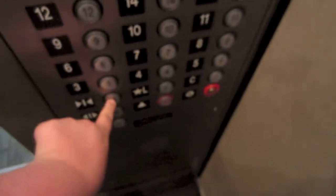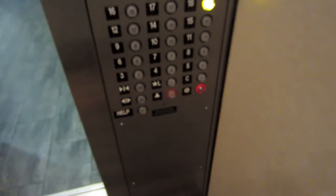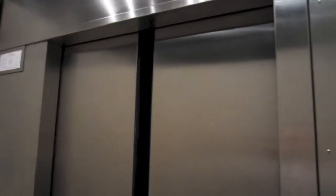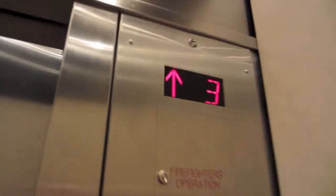All right, let me get you guys down on the floor. Up to 18. Door close does not work. This is Innovation Universal. These were installed in 1992, and I believe these were originally Montgomery.